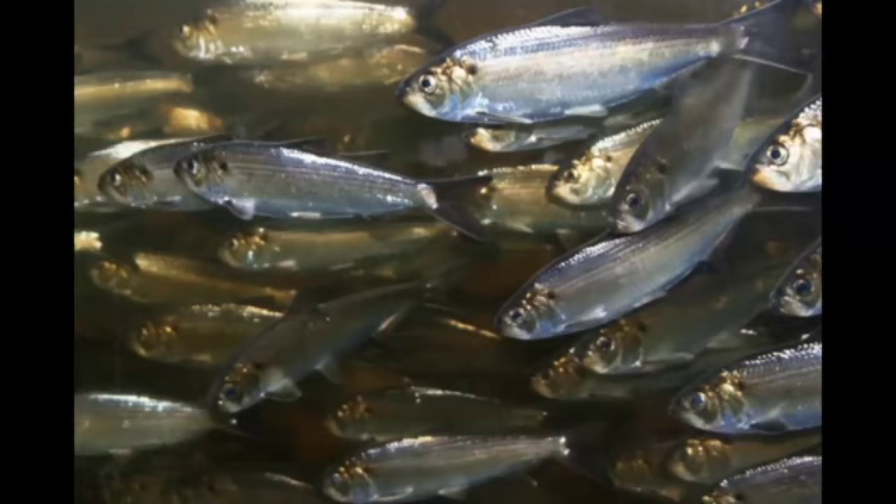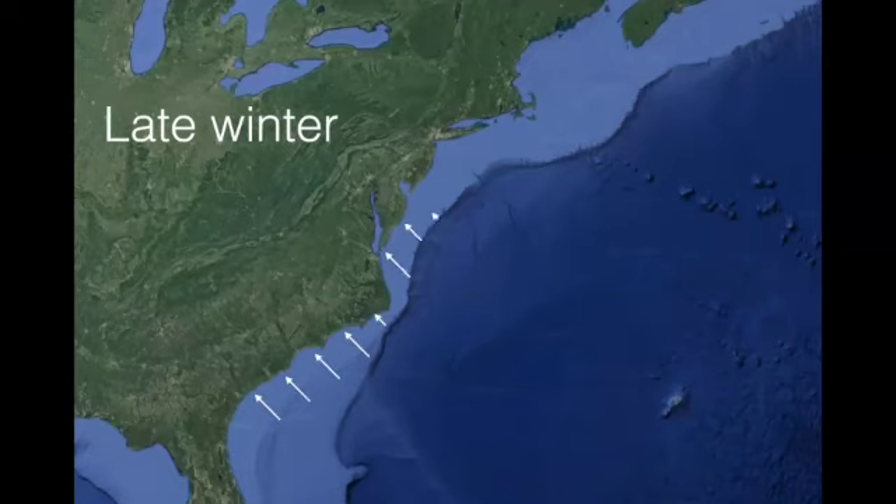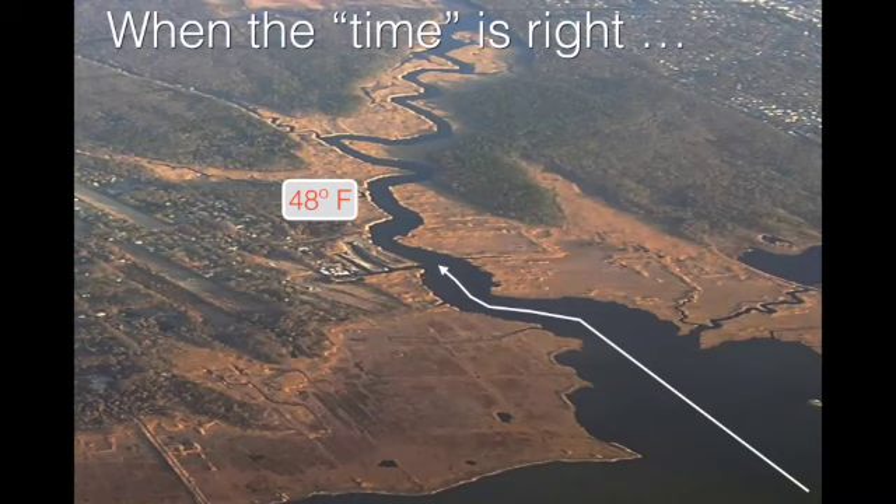River herring spend most of the year offshore on the continental shelf in large offshore schools. But as late winter arrives, they start to move inland, starting in the southern part of the country and working their way up — it's temperature driven. As they move into our estuaries and bays, when the time is right they move into our rivers to spawn, sort of the same way salmon do. The timing really has to do with the temperature of the outflowing water they're sensing, usually in the mid to high forties as the trigger. That can vary from year to year, and this has been a very warm winter, so we expect the fish will be moving earlier this year.